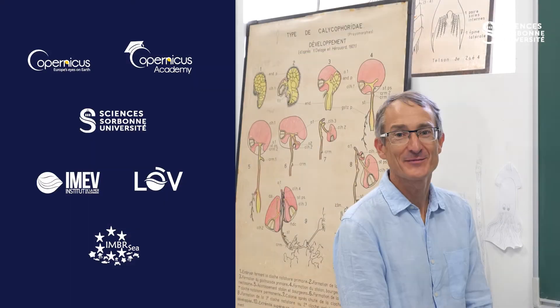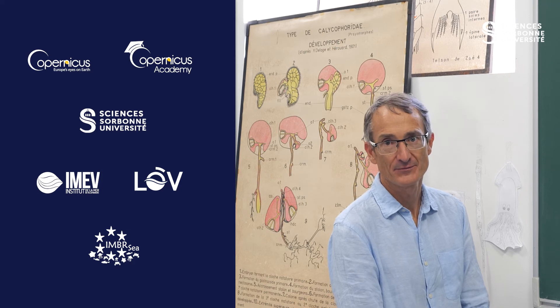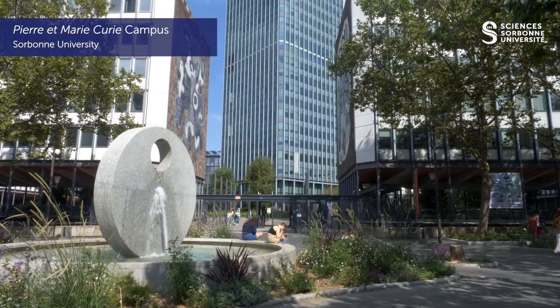Thank you to all contributors to the training of young researchers in marine science and also to Copernicus. Welcome to Sorbonne University.